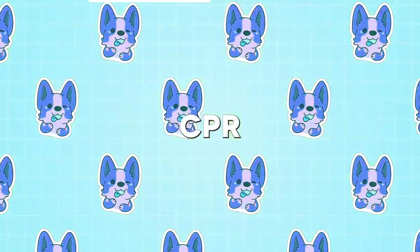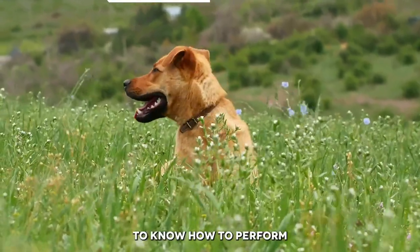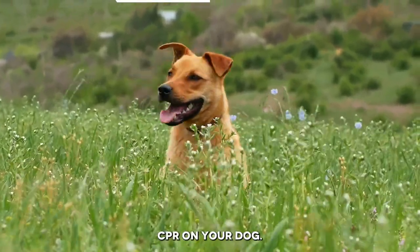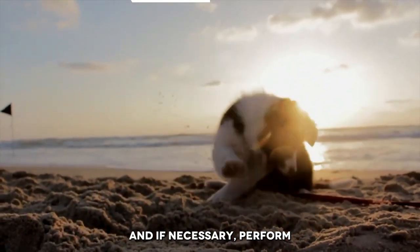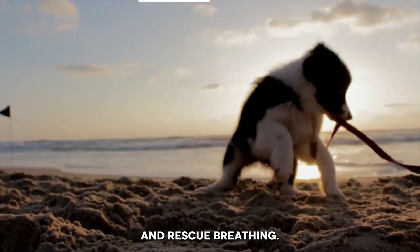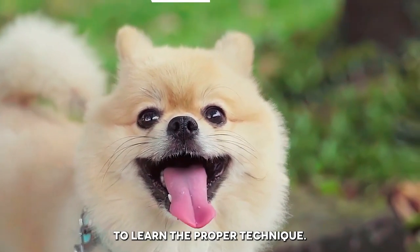Number 15: CPR. In case of cardiac arrest, it's important to know how to perform CPR on your dog. Start by checking for breathing and a pulse, and if necessary, perform chest compressions and rescue breathing. Take a CPR class specifically designed for dogs to learn the proper technique.